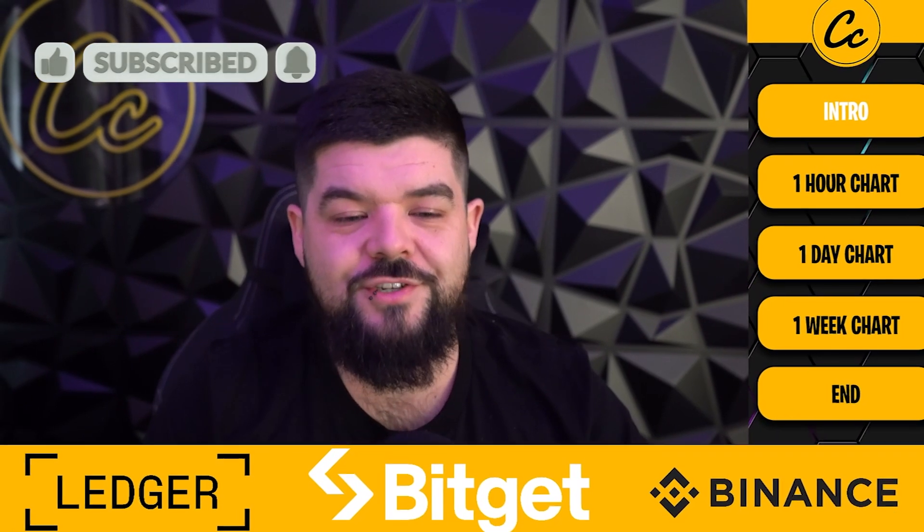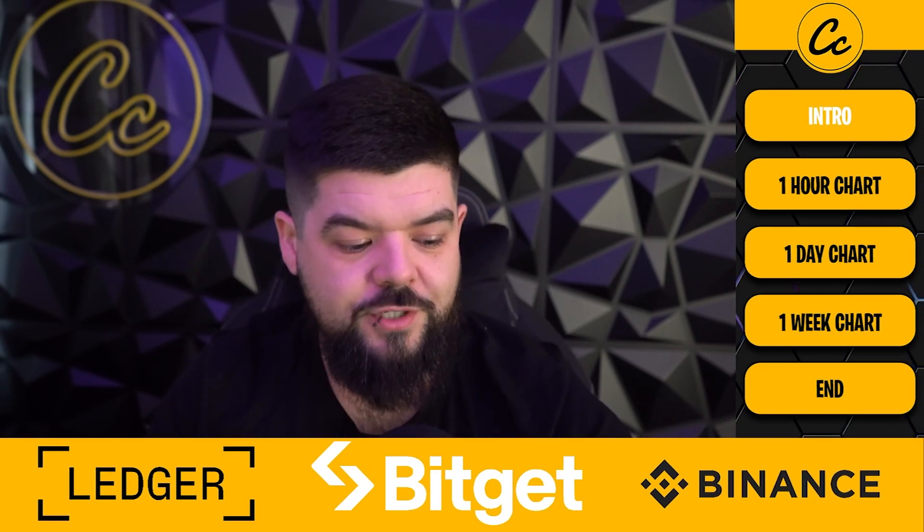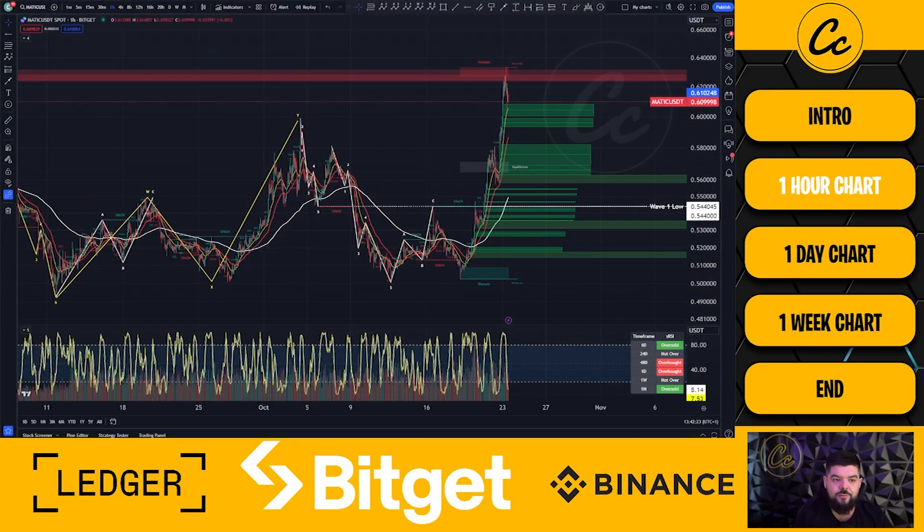If you're enjoying the content coming to you recently, smash up that like button, subscribe, tap on the bell selecting all notifications so you never miss a video from Cheeky Crypto. Let's get straight down to this one — Polygon's MATIC paired up with USDT on the one hour chart.